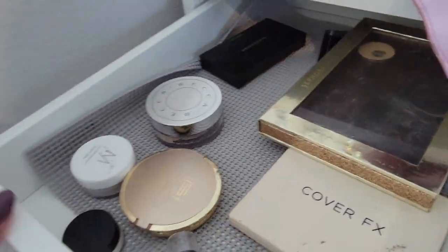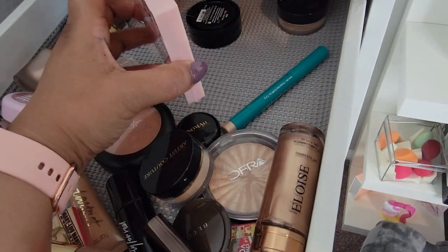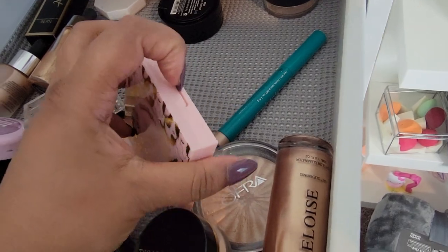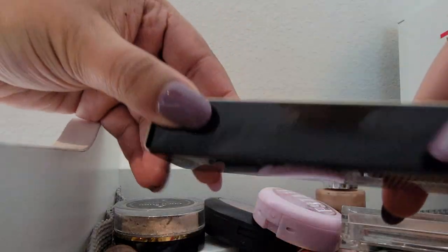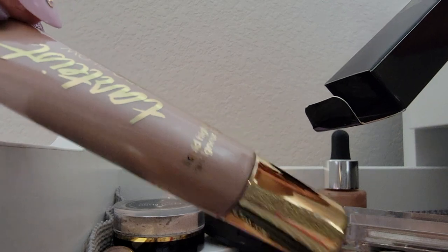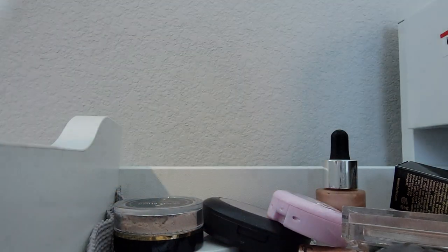So far not too bad. Okay, these are my highlighters. This one I just got in my Boxycharm and I haven't even used it yet — I swatched it and wasn't a big fan, so I'm going to get rid of this. I have so many highlighters. I'm going to swatch these and figure out which ones to get rid of.